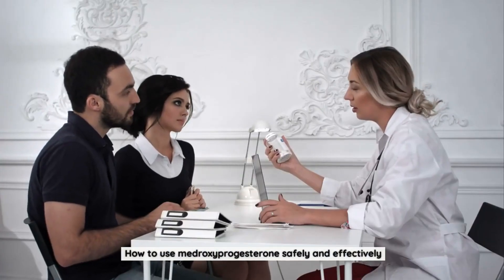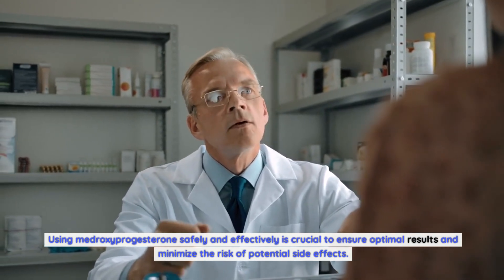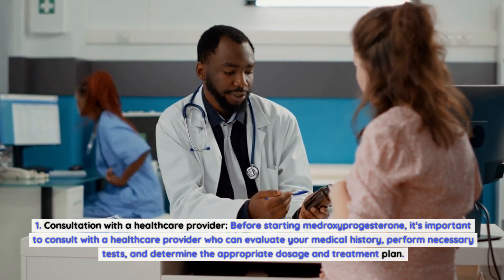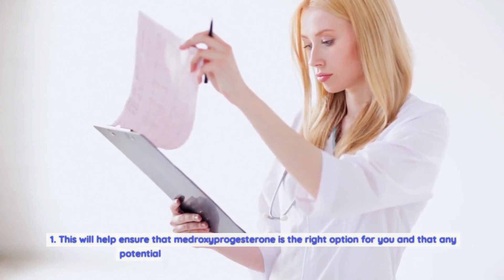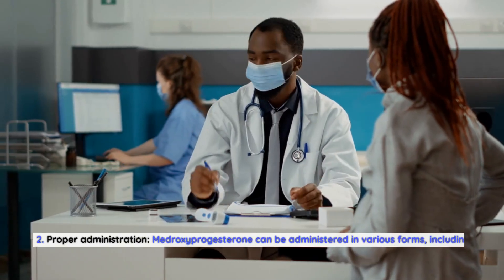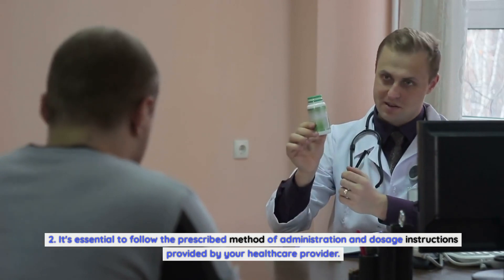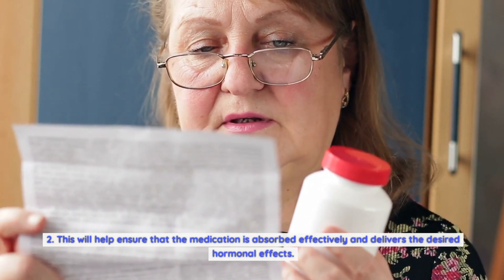How to Use Medroxyprogesterone Safely and Effectively. First, consult with a healthcare provider before starting medroxyprogesterone. They will evaluate your medical history, perform necessary tests, and determine the appropriate dosage and treatment plan, ensuring any potential risks or contraindications are taken into account. Second, follow proper administration guidelines. Medroxyprogesterone can be taken as oral tablets, injections, or intrauterine devices (IUDs). Follow the prescribed method and dosage instructions to ensure the medication is absorbed effectively and delivers the desired hormonal effects.